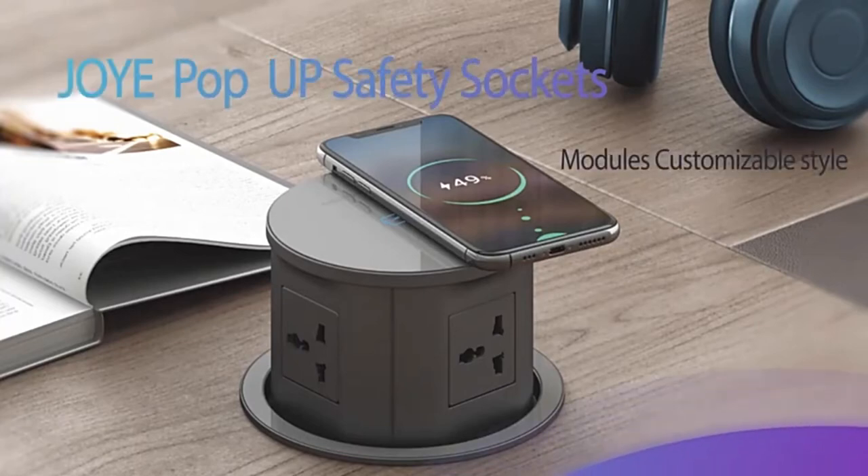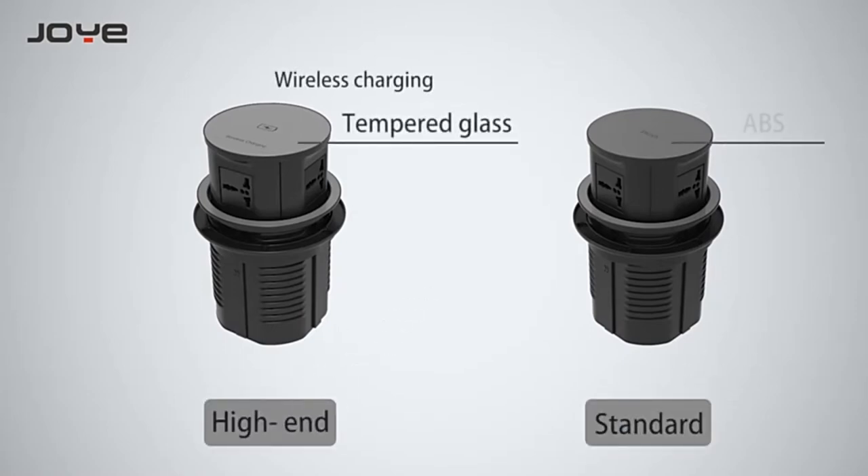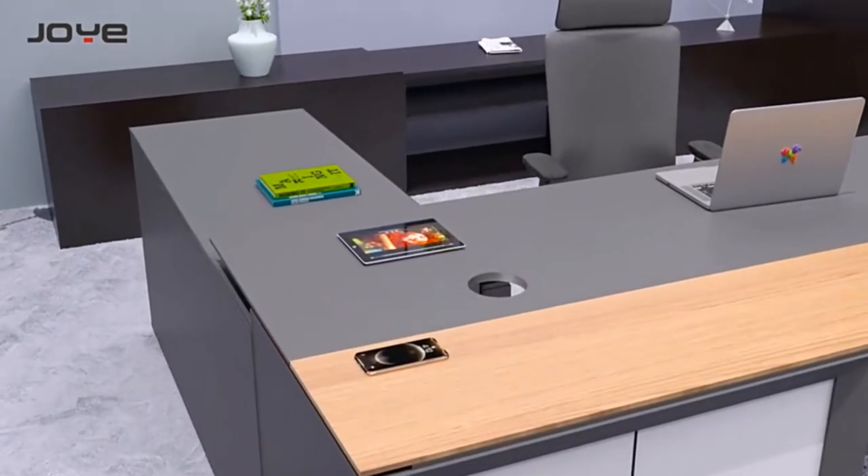Zhonya pop-up safety socket modules offer customizable styles, with high-end and cost-effective standard products to suit different price requirements. It looks stylish and modern with a tempered glass surface and a reserved hole diameter of 120 millimeters.